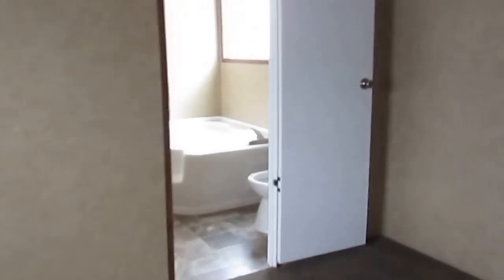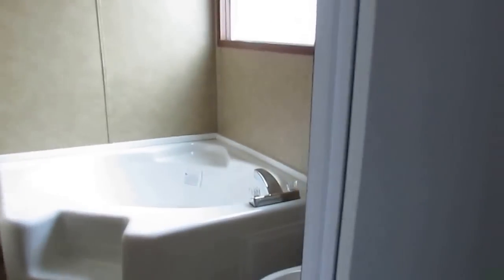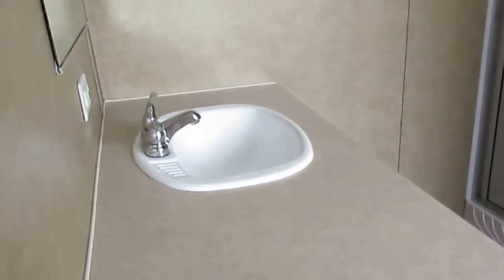This is your master bedroom, going to be about 12 by 15. You get your closet over here — a good-sized closet.